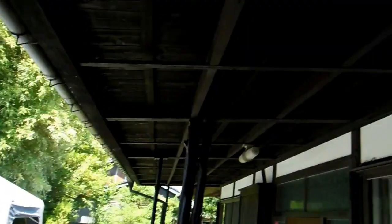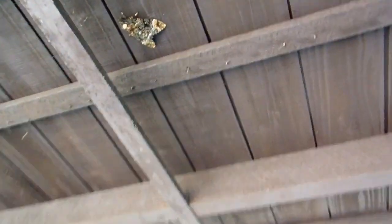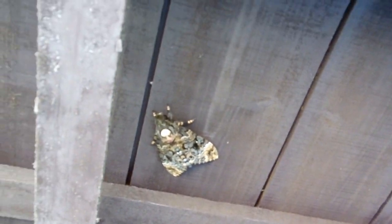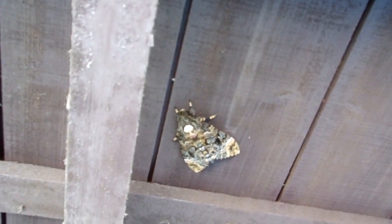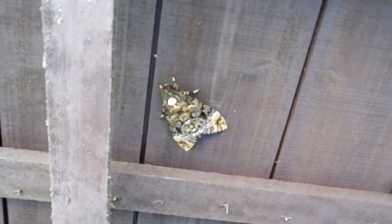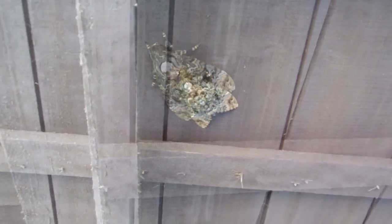Hey guys, welcome here for our nature and environment in Japan playlist. We spotted this guy up on the ceiling. Now we've only ever seen one of these before, a few years ago, and this guy could be a relative of that one. It's some sort of moth, but have a look at the white face on his back.